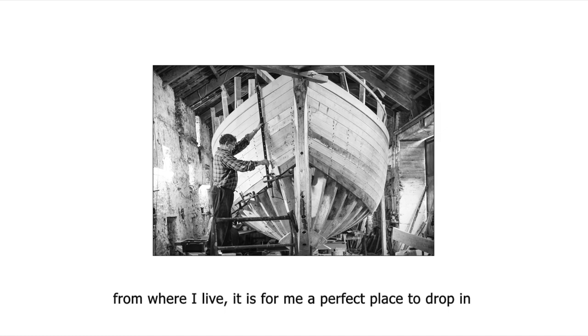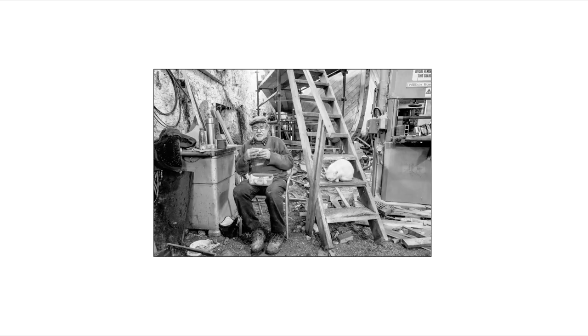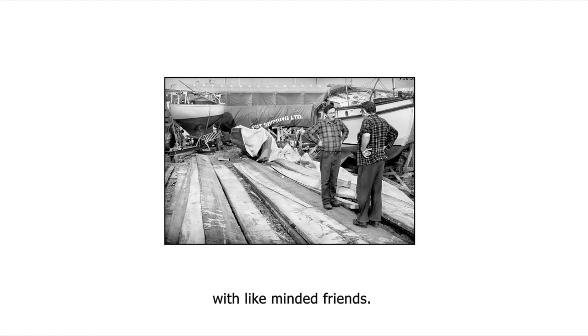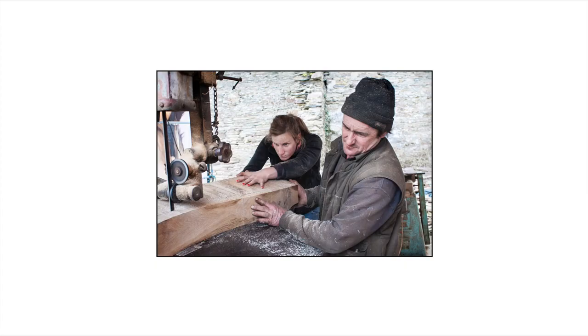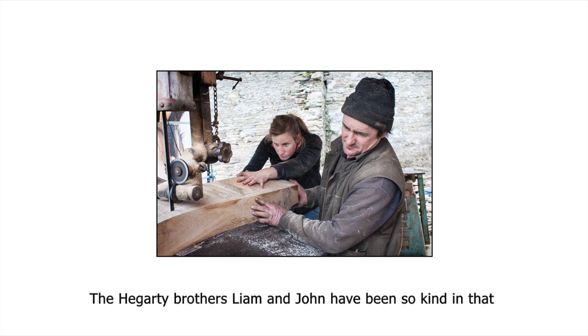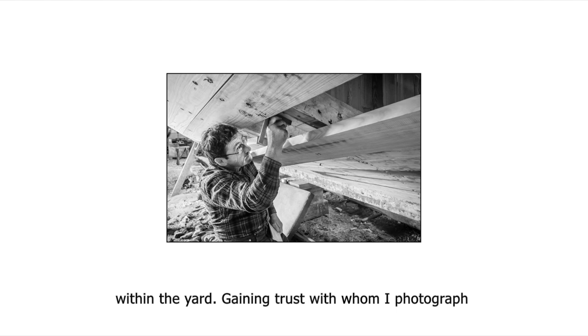The Yard is on my doorstep — only five minutes' drive from where I live. It is for me a perfect place to drop in, have a chat and a cup of tea, and to spend quality time messing about with boats and talking with like-minded friends. Access without any hindrance or obstacles is so important for photography. The Hegarty brothers, Liam and John, have been so kind in allowing me to pester them for so long, and I have been lucky to build up good friendships within the Yard. Gaining trust with whom I photograph is very important to me.